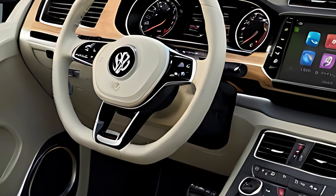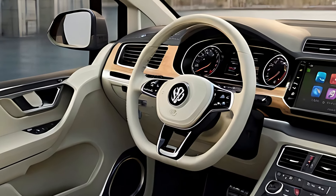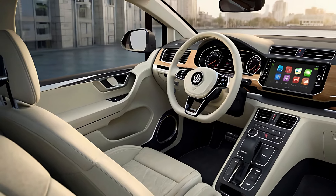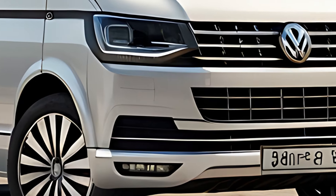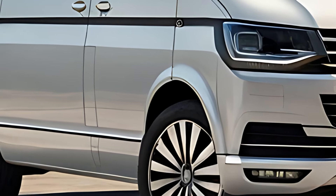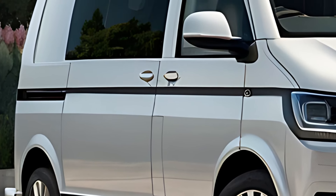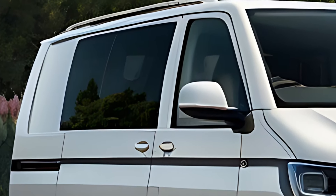The 2025 Volkswagen Caravelle offers a range of efficient and powerful engine options, including petrol, diesel, and hybrid configurations. This allows customers to choose the most suitable option based on their driving preferences and environmental considerations — whether it's the classic diesel engine for long-distance driving or a petrol variant for more urban usage — providing a balance of power and efficiency.